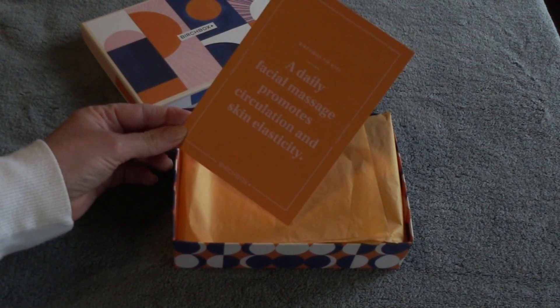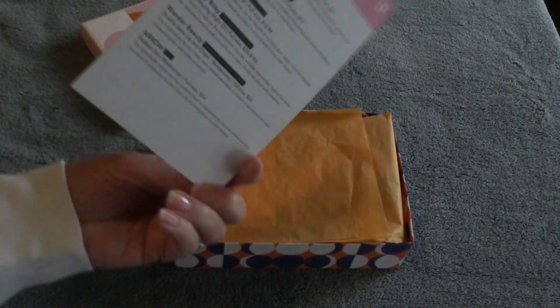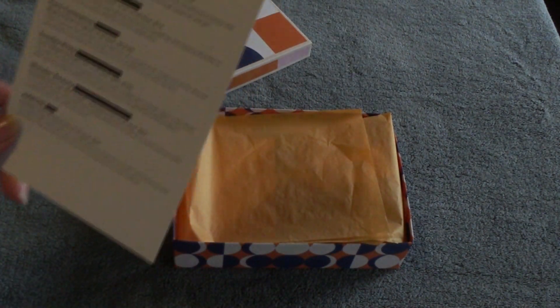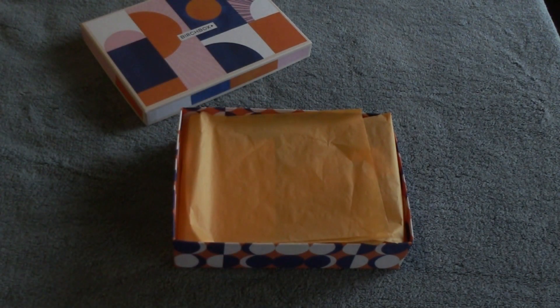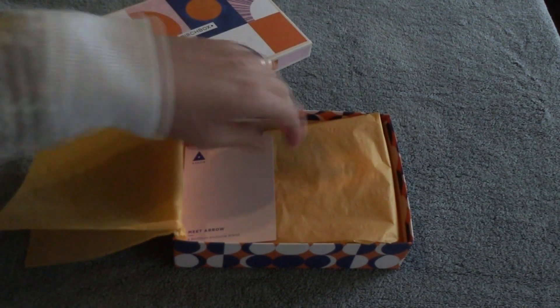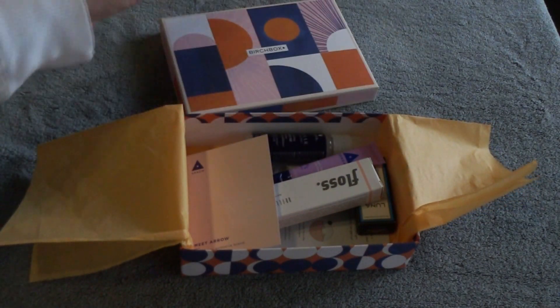A daily facial massage promotes circulation and skin elasticity — looks like I need to get those going on then. And we have our card to let us know what's doing inside the box. Here we have orange tissue paper to match the color scheme of the box, obviously.